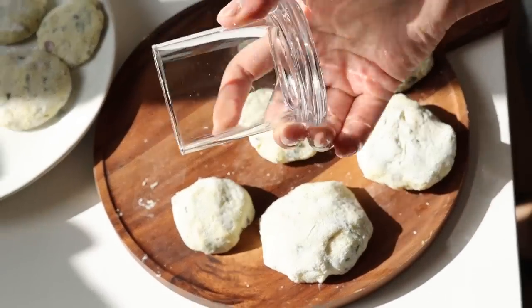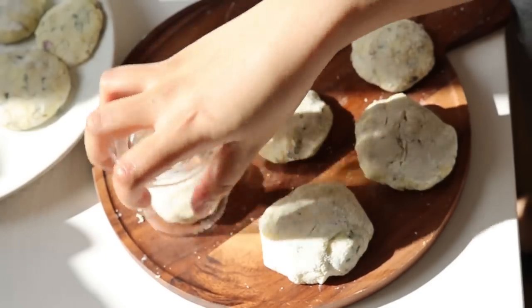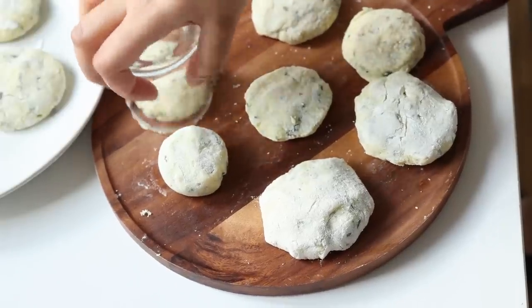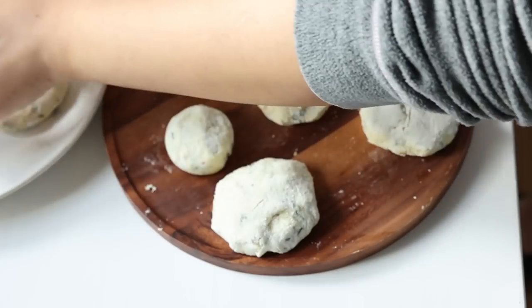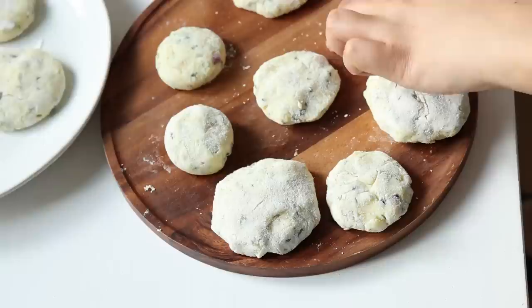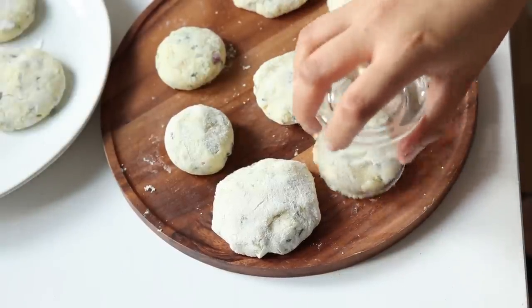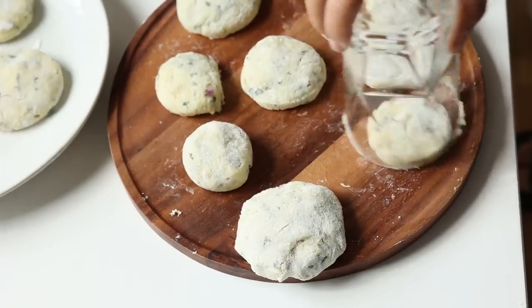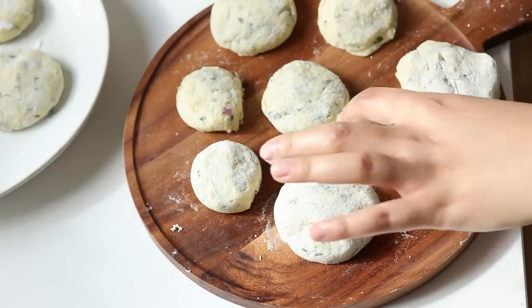My circles are not perfect, so I'm going to use this cup to make them perfect. You could use a glass — whatever fits — and just size it up to make it look perfect. Now these are just for us so it doesn't really matter, but this is just if you're a perfectionist. You get perfect circles — well, sort of perfect, better than what they were before.